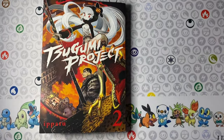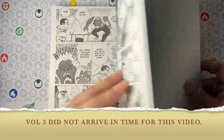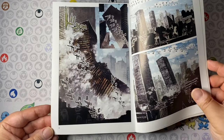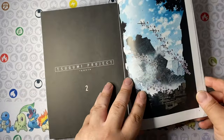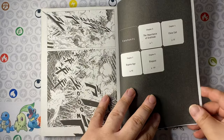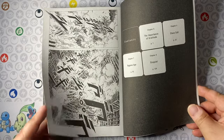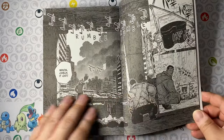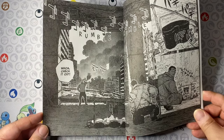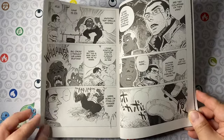The first one on the list is Tsugumi Project Volume 2. I did a first impressions video on the first volume if you're interested, and this continues that adventure as the main protagonist continues the quest to find the Tora Tsugumi, a mysterious weapon from ages past in post-apocalyptic Japan. He is joined by Dodo, a fellow prisoner, Tsugumi the bird-legged girl, and Tora the giant monster lion-cat.